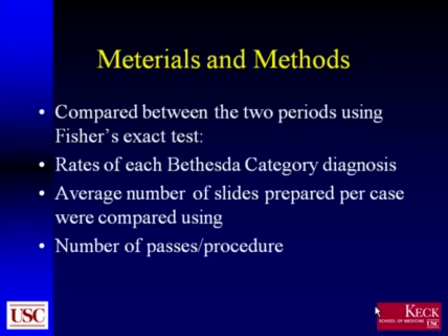The results of the two years were compared using Fisher's exact test. The rates of each Bethesda category for the cytologic diagnosis were evaluated, along with the average number of slides prepared per case and the number of passes made for each procedure.